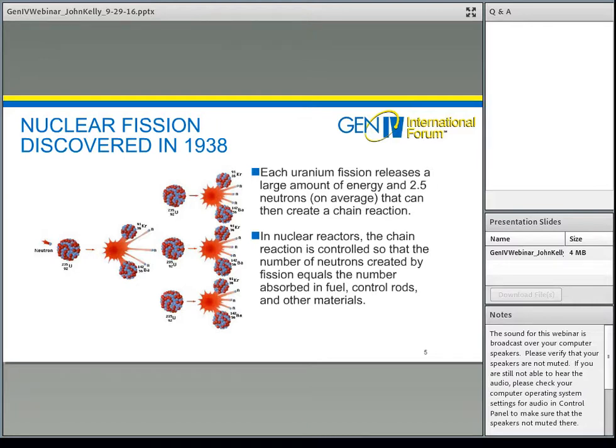When fission occurs, the uranium atom splits, releases energy and neutrons — on average about two and a half neutrons per fission. Those neutrons can in turn strike other uranium nuclei and lead to a chain reaction, which is the basic principle for nuclear fission reactors. In a nuclear reactor, the chain reaction is controlled so that the number of neutrons created by fission equals the number absorbed in the fuel, control rods, and other materials, maintaining a constant neutron population and steady-state operation.